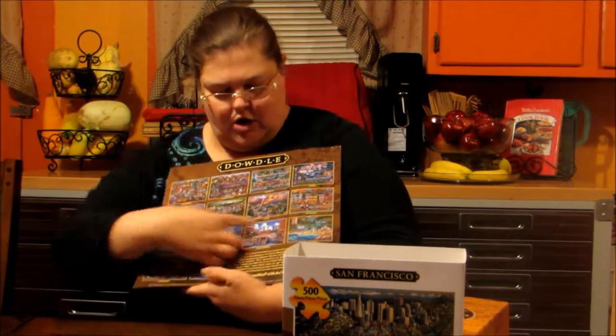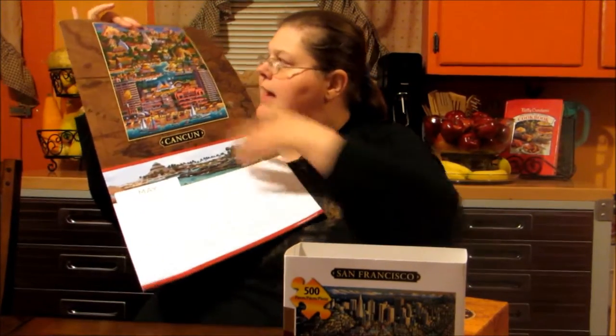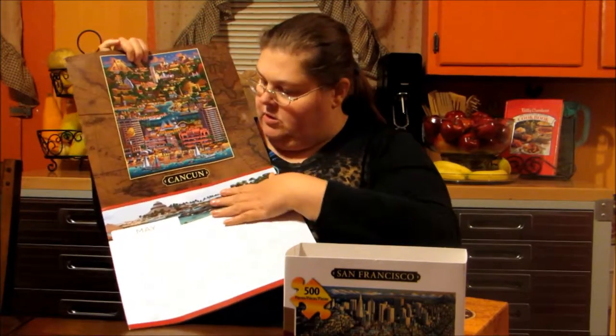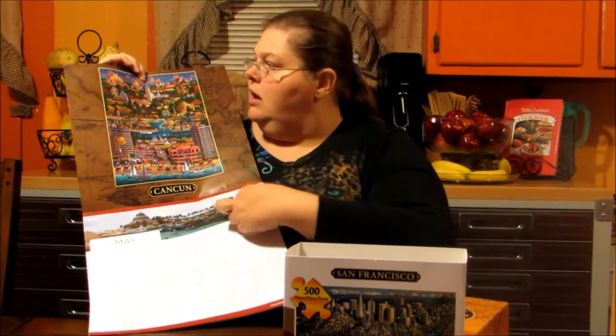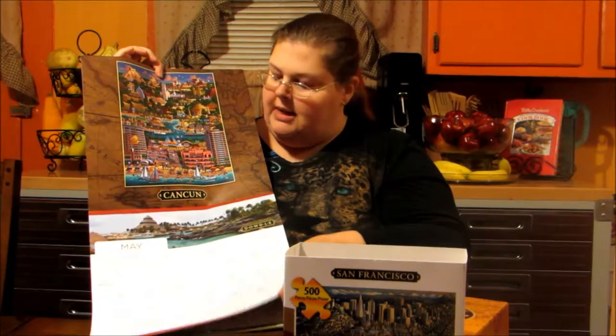I wanted to show you the calendar as well. On the back, it shows you all the pictures that you're going to have in your calendar. This is a pretty big calendar. I don't know the exact dimensions, but as you can see, it's pretty big, and you have a pretty big spot to look at it. It's got beautiful pictures up above and it's got the picture here and then it's got almost a picture of what this area would look like right here, which I think is very exciting.